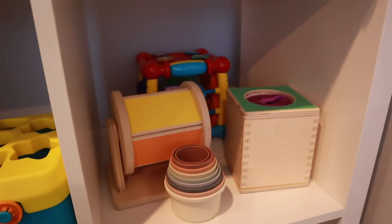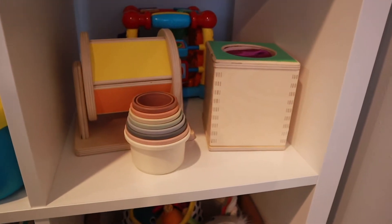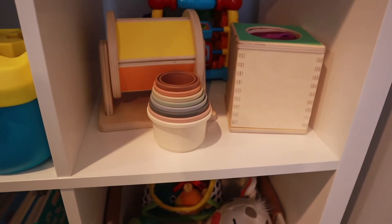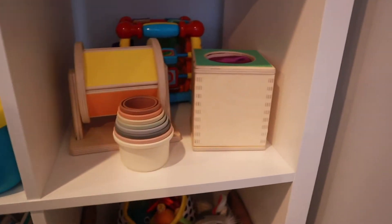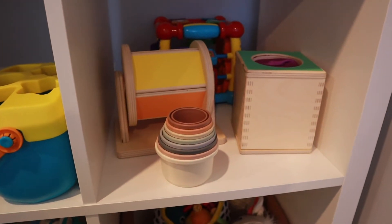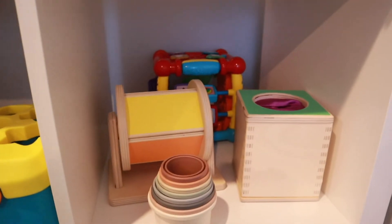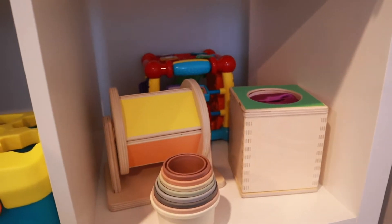And then on the shelf, these are Lovevery toys. We no longer do Lovevery — well, we stopped it because he wasn't really playing with anything, and now he's playing with them. So I don't know if I want to re-up the subscription, but those are the Lovevery toys. And then these are mushy stacking cups that I got from TJ Maxx. And then in the back it's a VTech block — that is battery-operated, which we are trying to stay away from, but regardless it's a good toy.